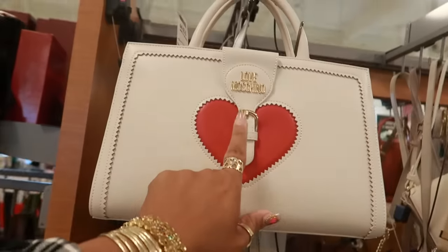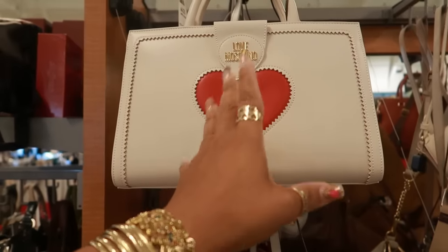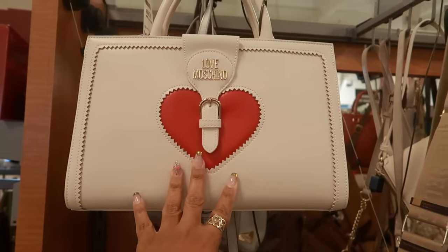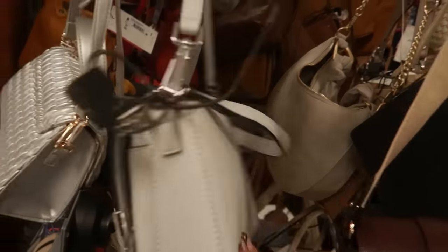Back over here — $130. I like the heart. I know I don't want to jump ahead but that would be nice for Valentine's Day, to carry it around February. Calvin Klein — $60.